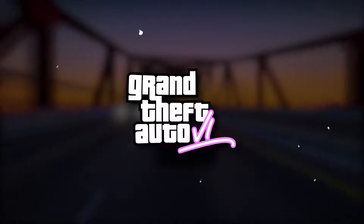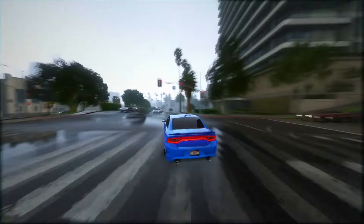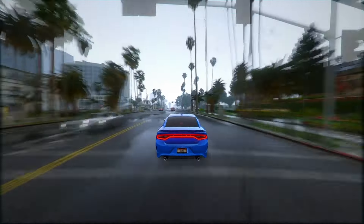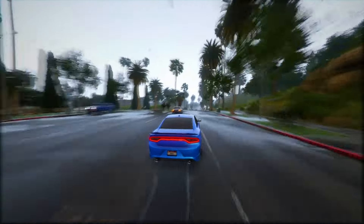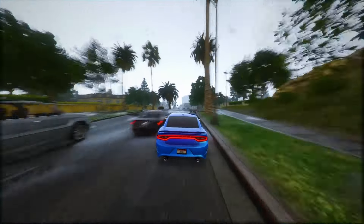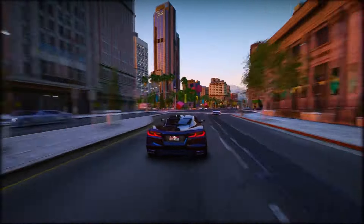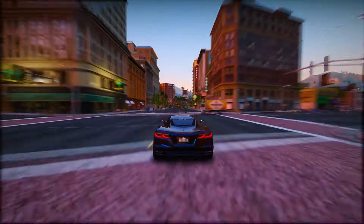GTA 6 is making some big changes to the series. Fact 1: Interactions with NPCs are getting way cooler — you'll have choices like threatening, robbing, shooting, or restraining them. Some missions will even have gesture-based actions, like Red Dead Redemption 2. Car damage is more realistic, and the insides are crazy detailed with working dashboards. Fact 2: GTA 6 is changing up weapons, taking a page from Red Dead Redemption 2. Instead of a big weapon wheel, you'll have slots for small firearms, melee weapons, rifles, and shotguns. No unlimited weapons, but you can drop and pick them up as you go.